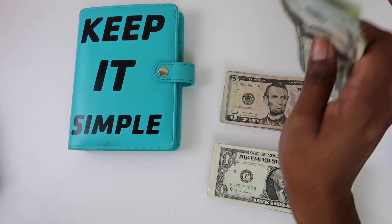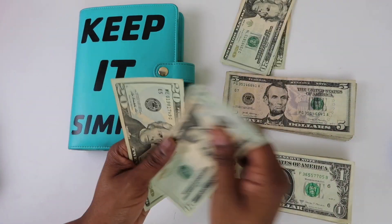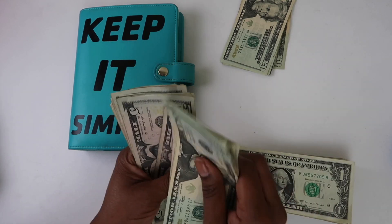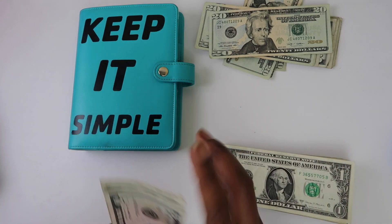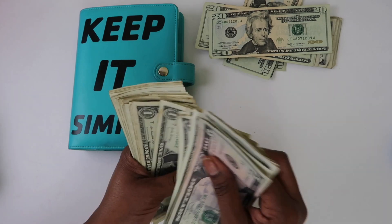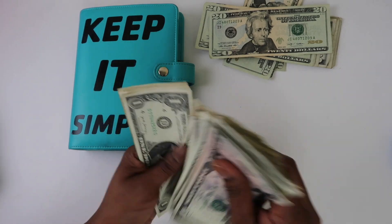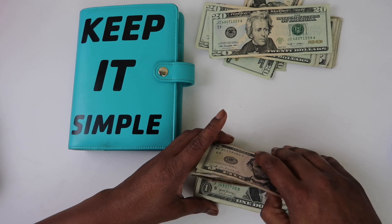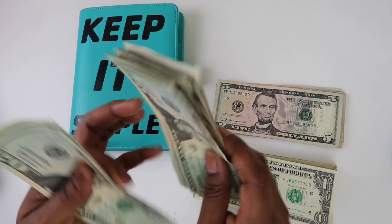Let's count how much we have because I really don't know. I think I took out $300, but let's see. After counting, we have $280, which means I've already spent $20. I know I did a Walgreens run yesterday, so we are fine.